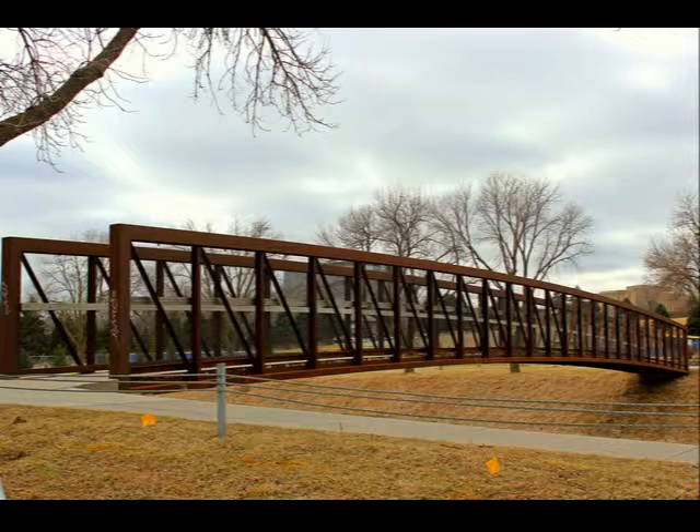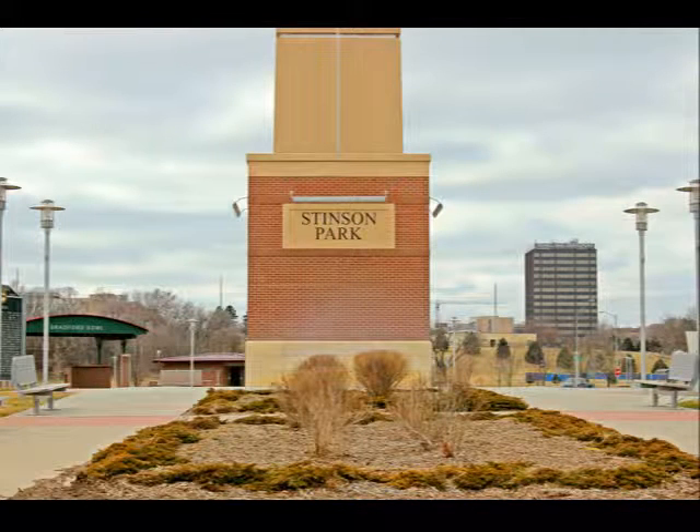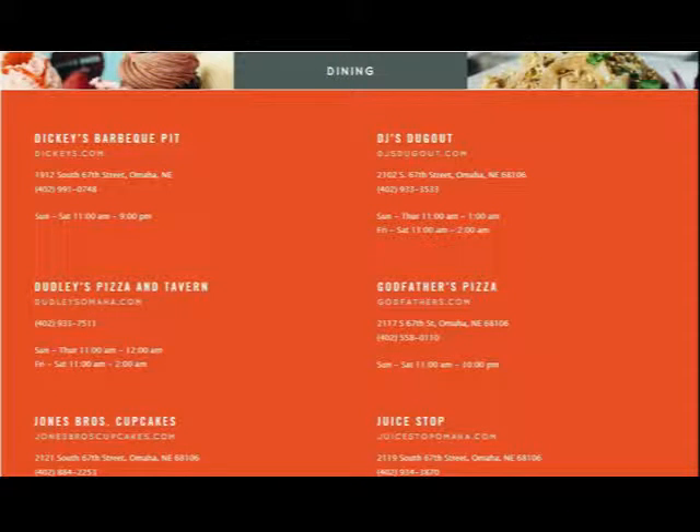And that slogan does not disappoint. You can catch a movie at Exarbon Cinema, create some art at Village Canvas, rent some bicycles to tour the trail, and grab some summer fresh produce at the farmer's market. Take the kids to the playground and the water pad at Stinton Park, which is also home to the Omaha Beer Fest and Maha Music Festival.